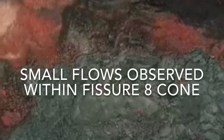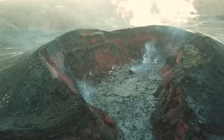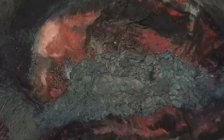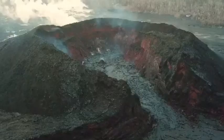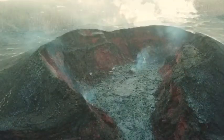Hawaii Volcano: Small Flows Observed Within Fisher 8 Cone. Close-up view of the small cone forming on the floor of the crater within Fisher 8, on the 5th of September 2018. By this morning, the 6th of September, bits of molten lava emitted from the cone every few seconds had built it up to an estimated height of around 10 to 13 feet.